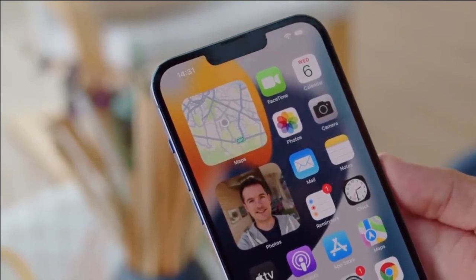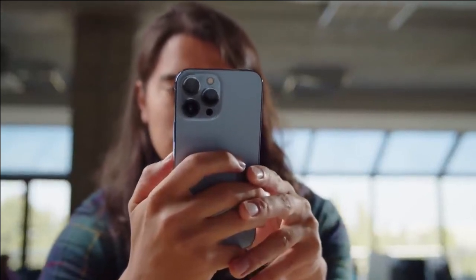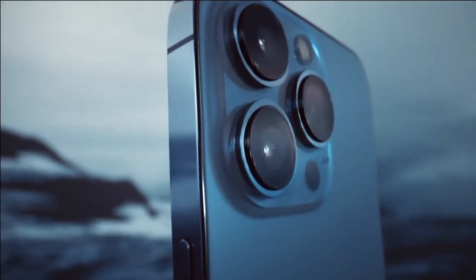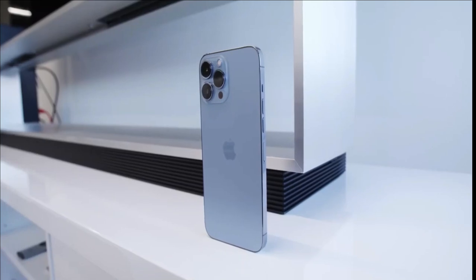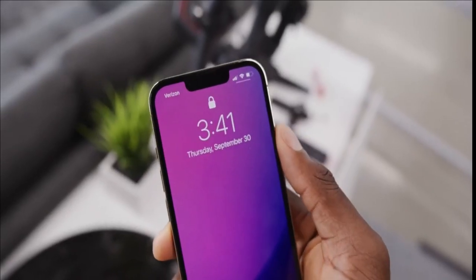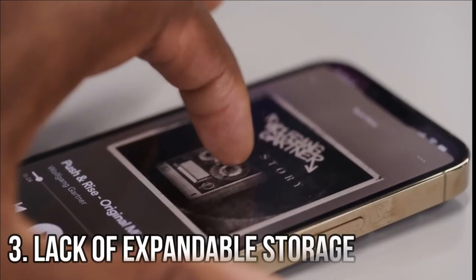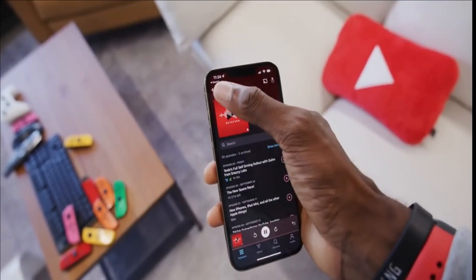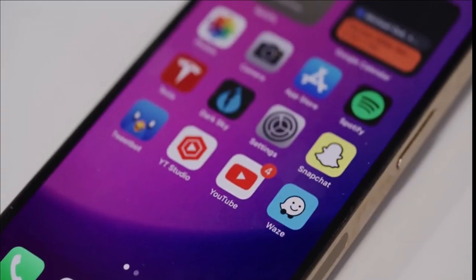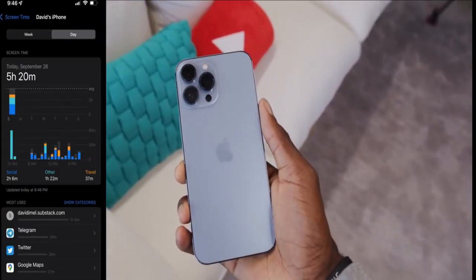As for its drawbacks, the iPhone 13 Pro Max is one of the most expensive phones on the market in 2023, with a starting price of around $1,400, which could be prohibitively expensive for some potential buyers. Despite having a large battery, its battery life is still limited compared to other phones and may not last through heavy use throughout an entire day. Unlike many other top-tier smartphones, the iPhone 13 Pro Max does not feature expandable storage options, meaning users are stuck with their initial storage capacity and cannot increase it using external microSD cards.